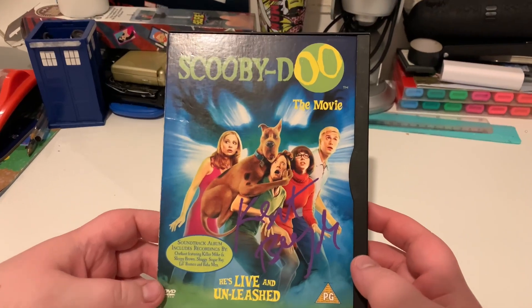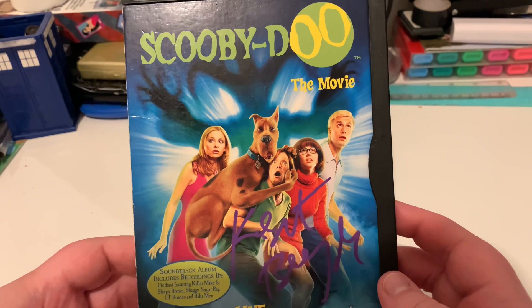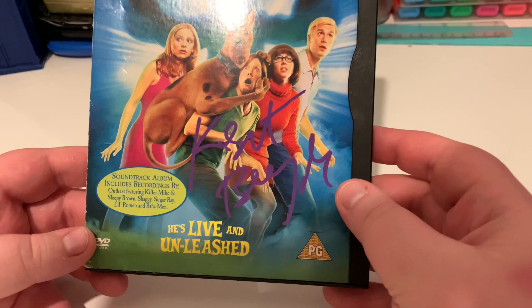Hi everyone, welcome to another video on the JB and Millie channel. Today we're doing another showcase for our Scooby-Doo 2002 The Movie Celebration. Today's item we're going to be showcasing is our original snap case style DVD, with the clip side.